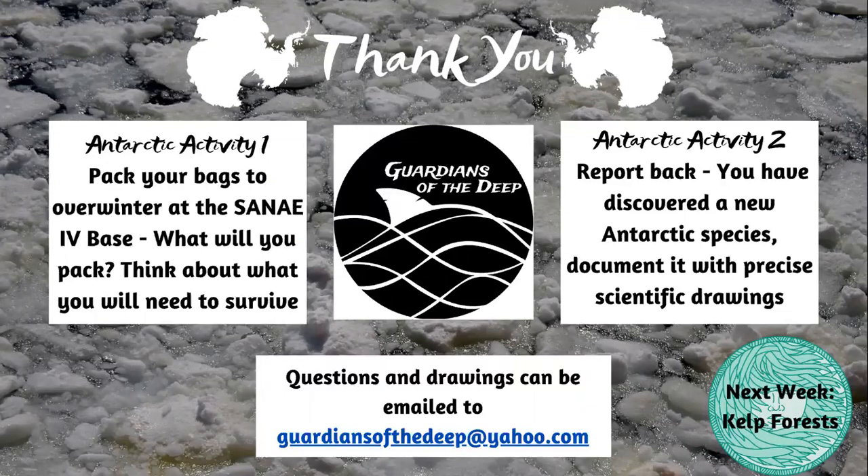Next week we will explore kelp forests. Thank you so much for watching. I hope that you enjoyed the icy cold wilds of Antarctica. See you next week. Bye!